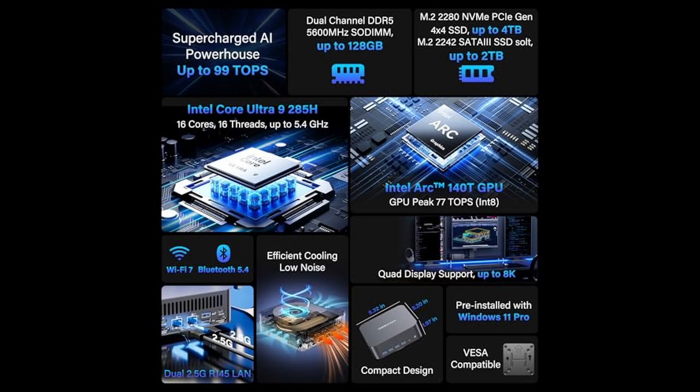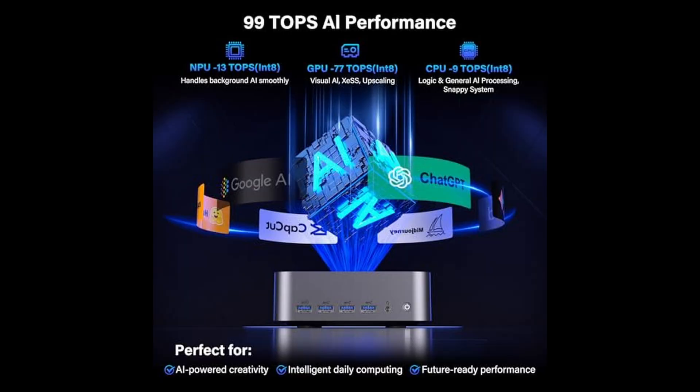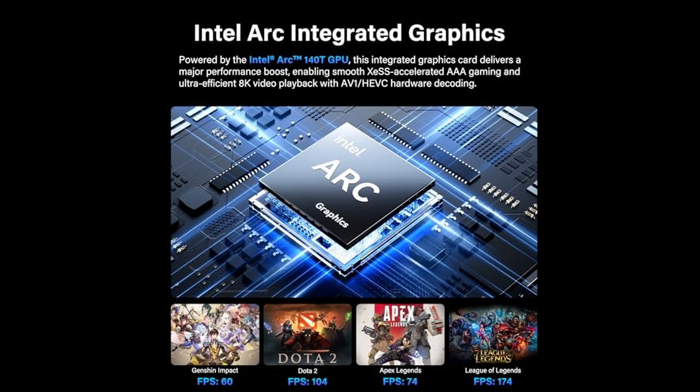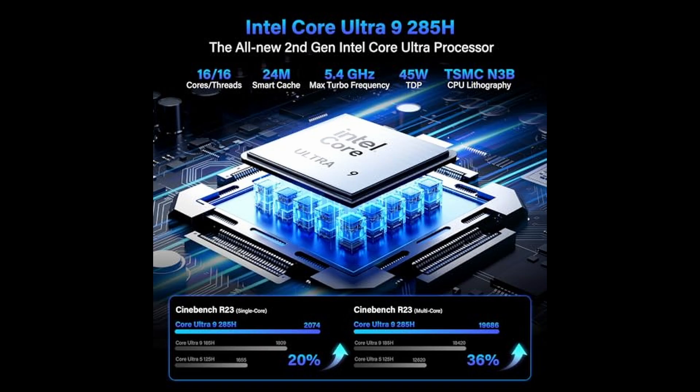This isn't just a mini PC. It's a professional workstation that happens to be small enough to fit in your hand. Connectivity is another area where the GT 2 Mega stands out. It comes equipped with dual 2.5 Gigabit Ethernet ports that support link aggregation, allowing combined bandwidth of up to 5 Gigabits per second — perfect for large data transfers, ultra-high resolution streaming, or professional server applications.